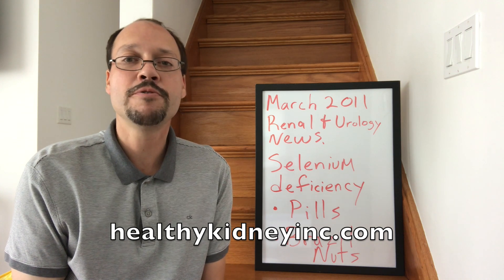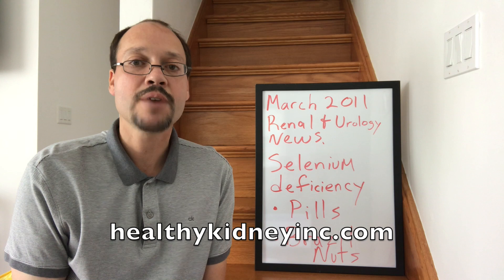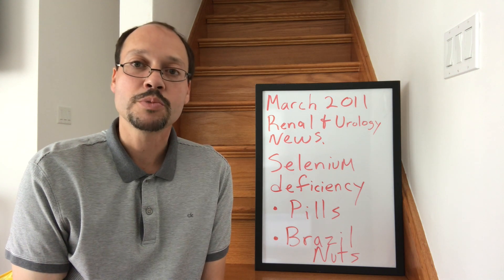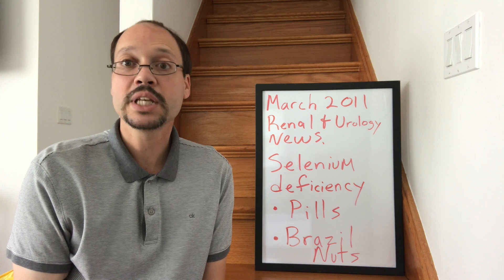I want to talk about this very important mineral that people with kidney disease have a very high rate of deficiency. This mineral is needed for so many functions in the body. One of them is your immune system — your immune system won't function properly if you don't have enough of this mineral, selenium.